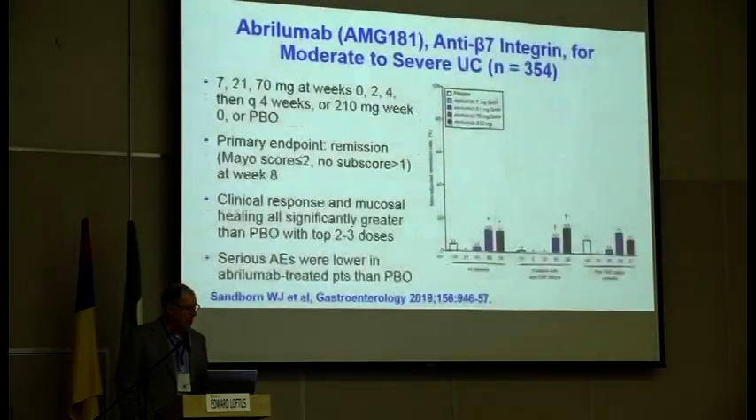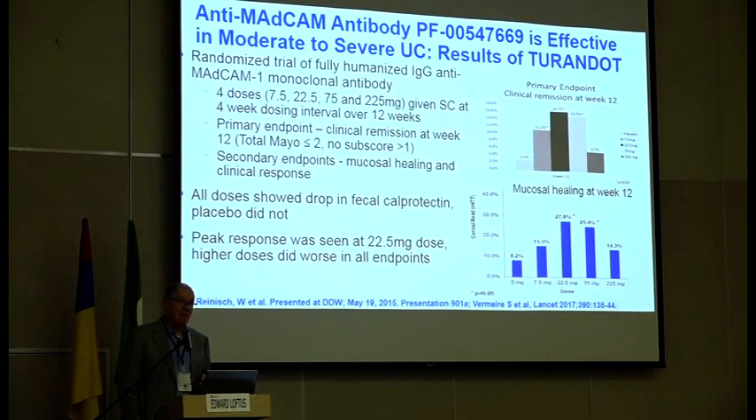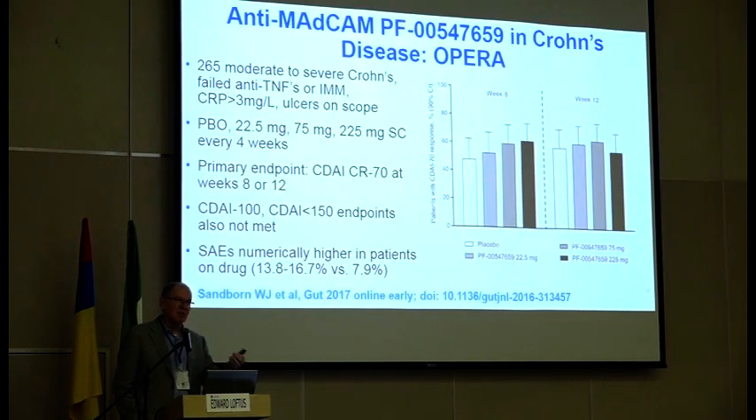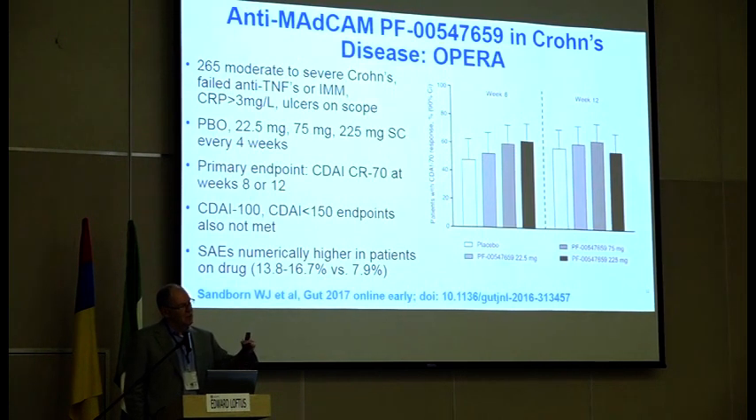Here's another one — anti-MAdCAM. Instead of alpha-4-beta-7, this targets the ligand MAdCAM itself. This drug was called PF-00547659, now renamed after being bought by a different company. It was positive in UC at two doses given subcutaneously. However, they did a trial in Crohn's disease and technically those results were negative. So there is this theme with some anti-integrins that, in general, you tend to see better results in UC than in Crohn's disease.